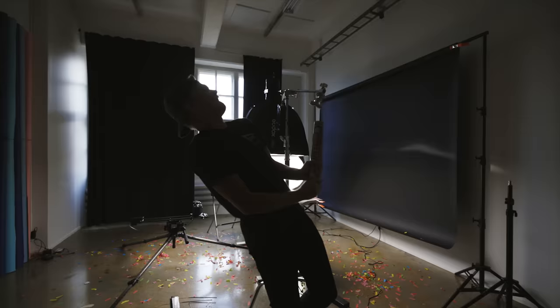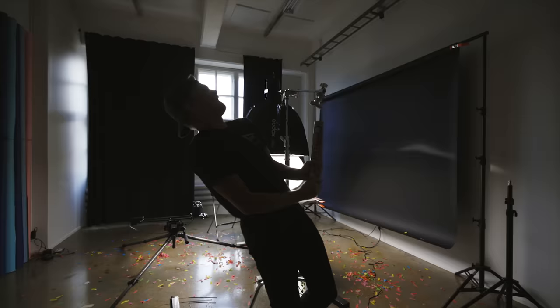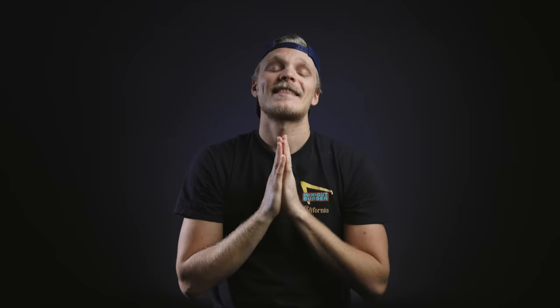And that is it for this shoot. I really hope you guys like this video. I gotta get more of these. Thanks for watching — I'll see you again on the next one.